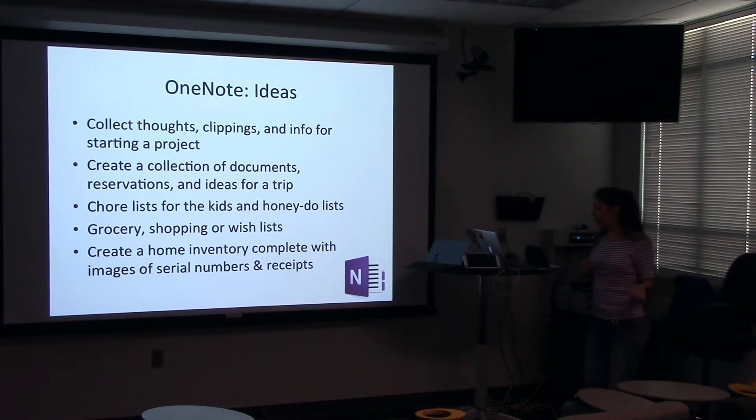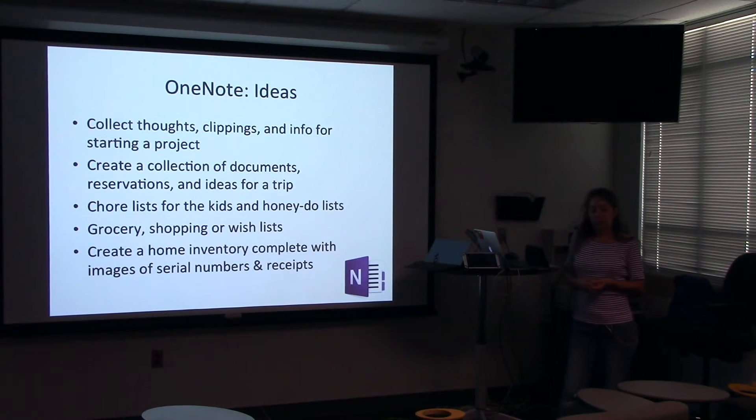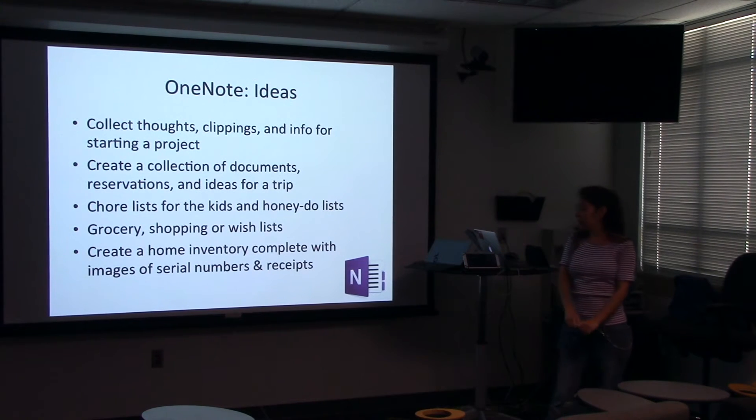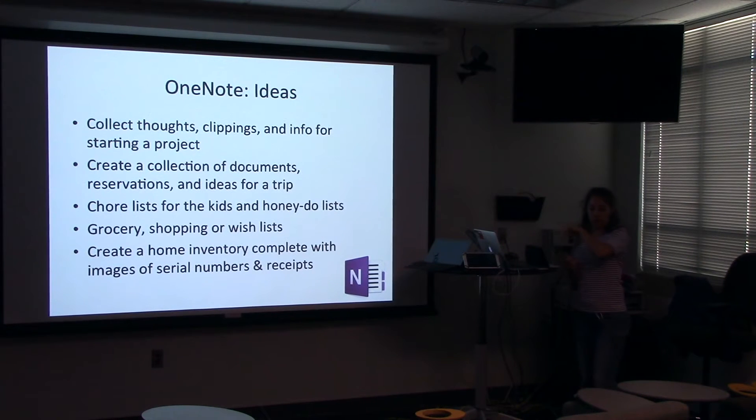Just some thoughts on what you can do: if you're starting a project, gather information, download things from the internet, copy and paste things in. If you're planning a trip, collect all the documents — receipts, reservation forms, bus tickets, train schedules — throw them all into a notebook in OneNote. Or chore lists, honey-do lists, grocery lists, shopping lists, wish lists — you can make these lists and share them. Share the chore list with the kids, share the honey-do list with the spouse. Create a home inventory, take pictures of everything, get the serial numbers — so that if something catastrophic happens, all your information is still stored in the cloud.